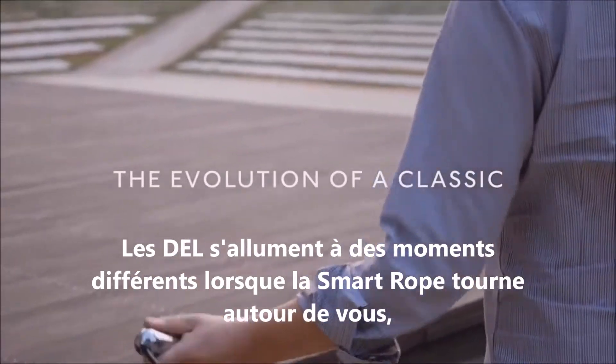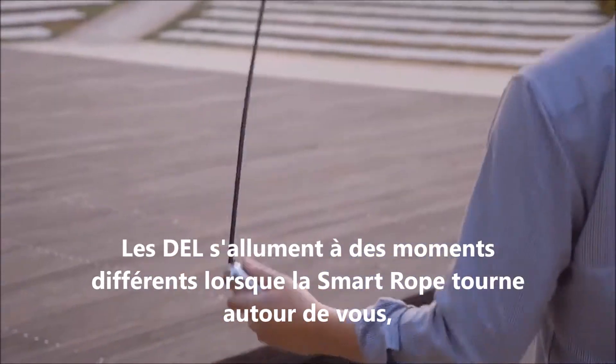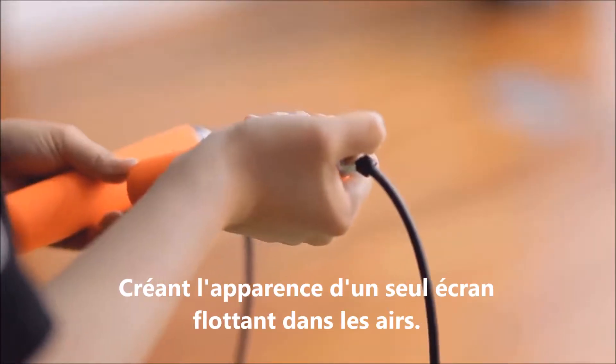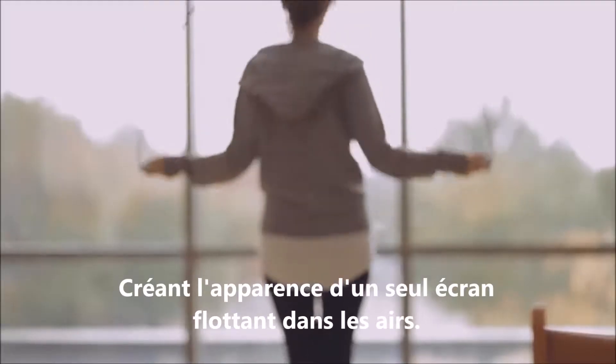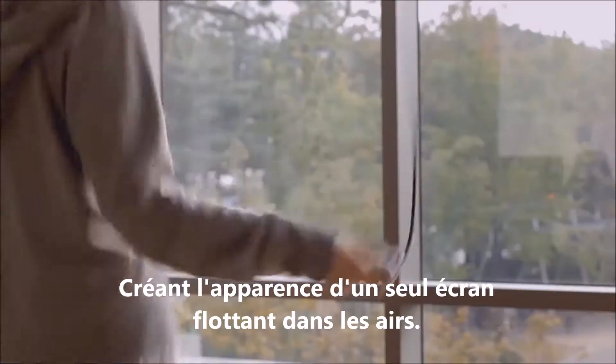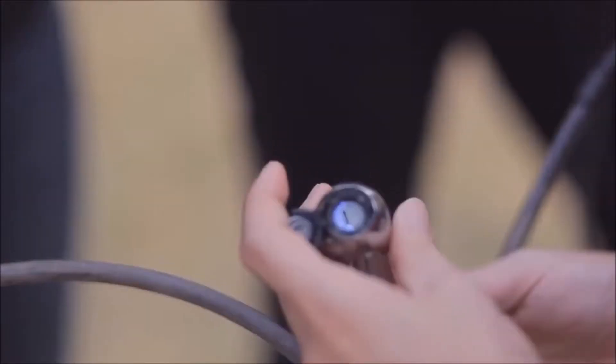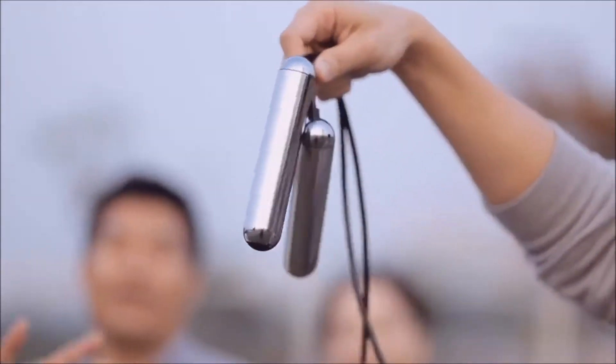Smart Rope is an LED jump rope that displays your fitness data in mid-air. Two sets of ball bearings in each handle result in a silky smooth motion, even with all the tech housed in Smart Rope. The rope is driven with ease. Smart Rope's proprietary sensors detect full 360-degree revolutions of the rope and track them as complete jumps.